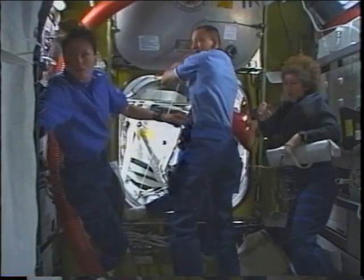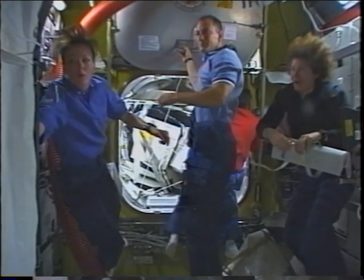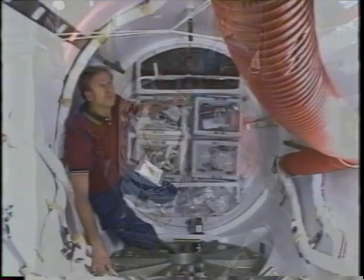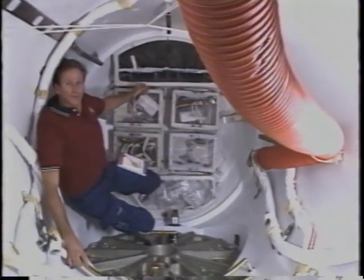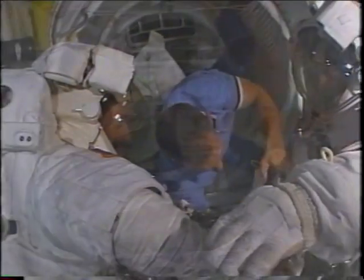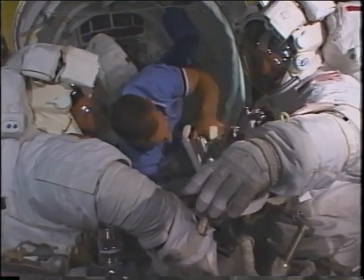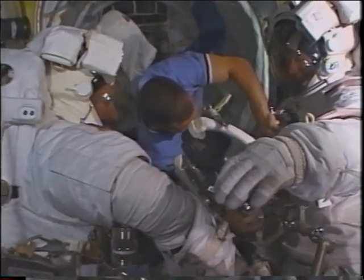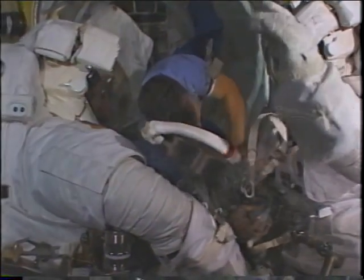Once we got on orbit it was time to outfit the airlock. Here's the crew opening up — you can see there's a lot of stuff in the crew lock. We still had a lot of outfitting to do. Mike's in the crew lock with the crew lock bags containing all our tools. Then it was time to get ready for EVA-3.